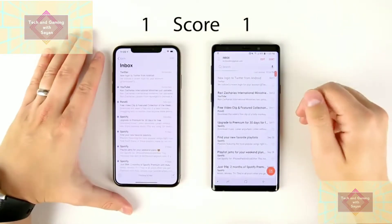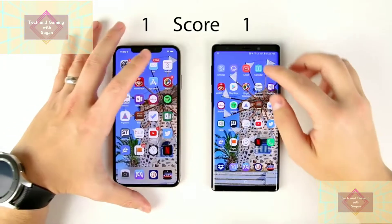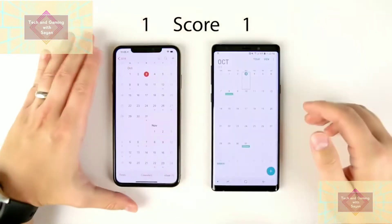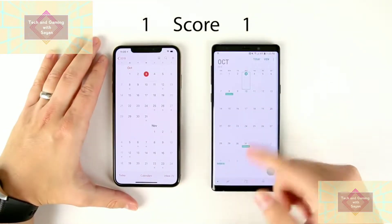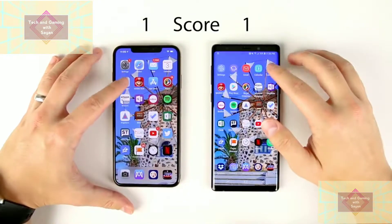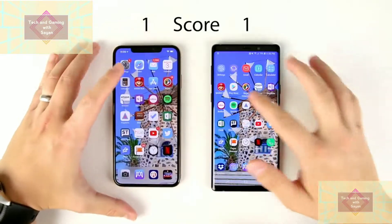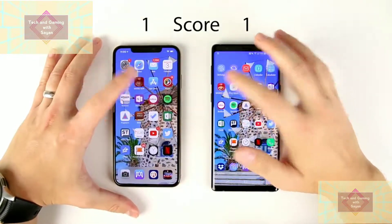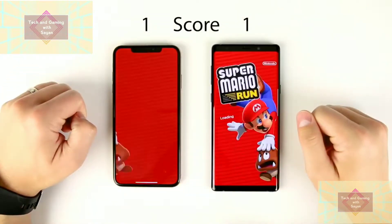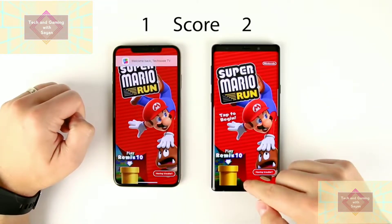Next we have the native email apps — that looked faster on the Note 9. Then the native calendar applications: so close it really doesn't matter for day-to-day use. Calculators: again, so fast it really doesn't matter. Here's the first game — Mario Run — looks like that was just a little bit faster on the Note 9.